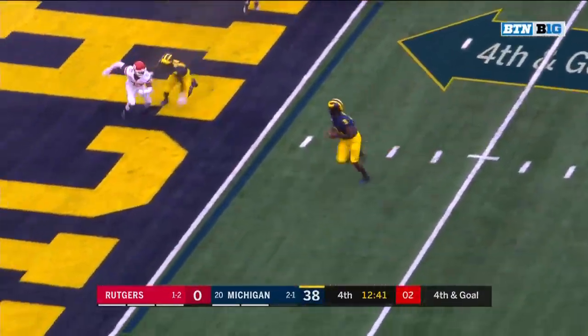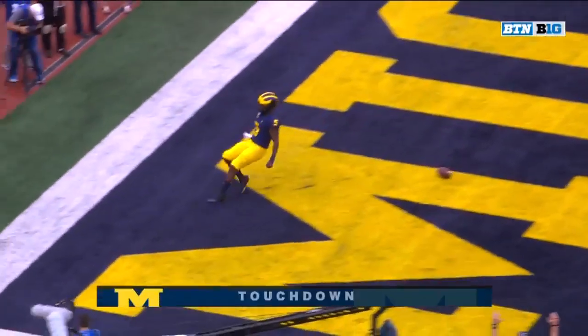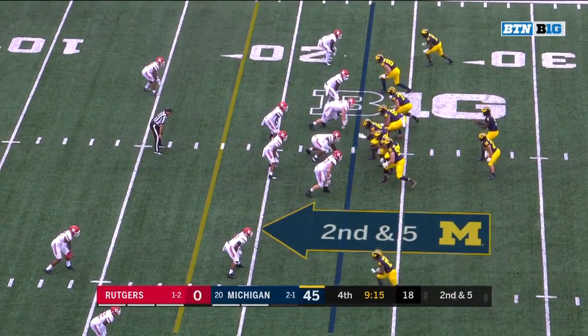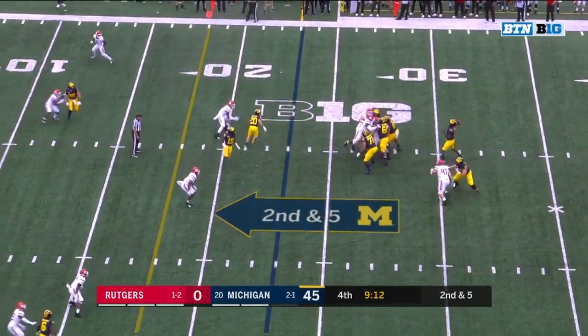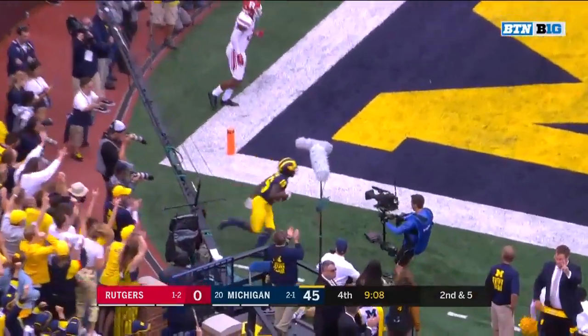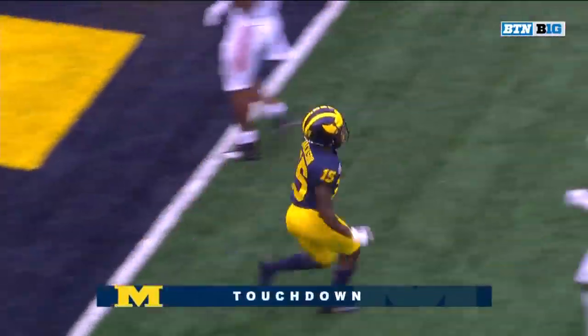Play action, bootleg, touchdown. Second and five, Milton looking for the end zone — open, caught. Giles Jackson with his first touchdown.